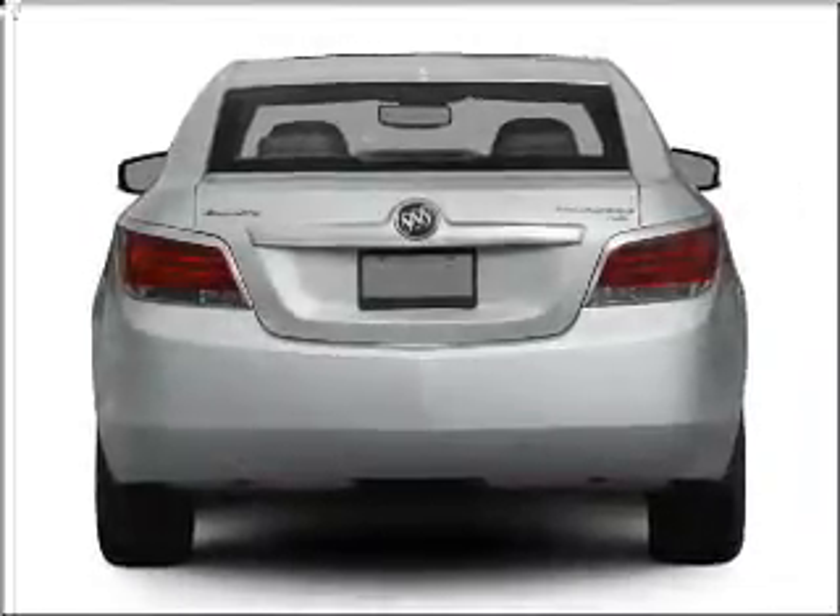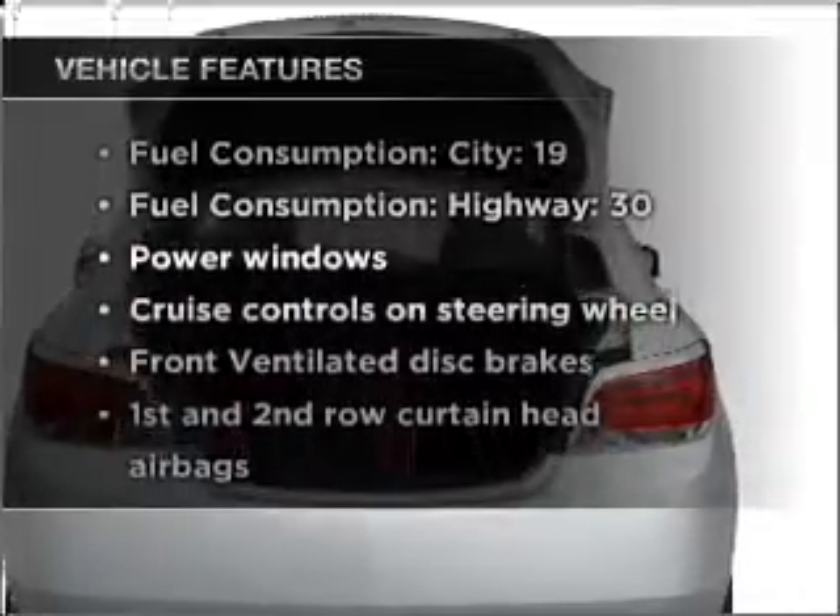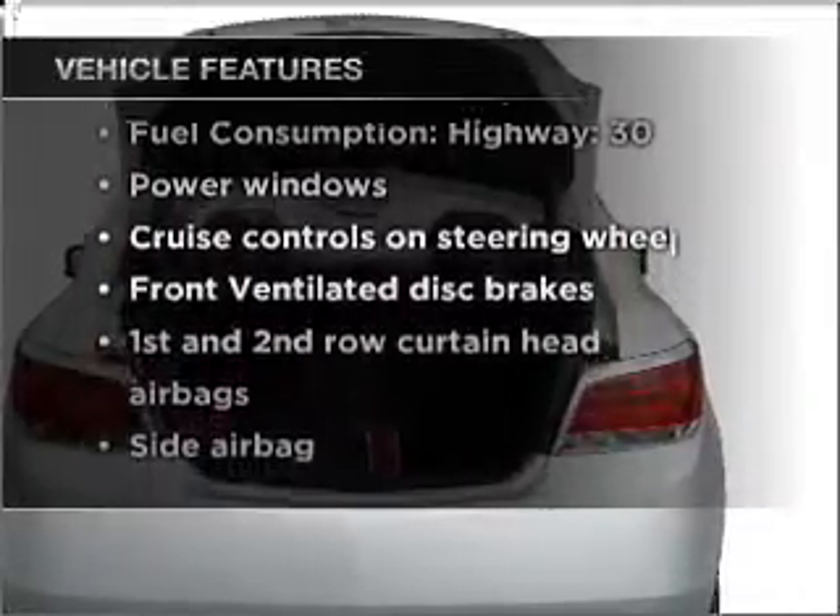Anti-lock brakes help you bring your vehicle to a safe stop. Indulge in the comfort of heated seats. This car has separate passenger temperature controls, and with these notable features, you won't want to miss out on the opportunity to own this amazing vehicle.